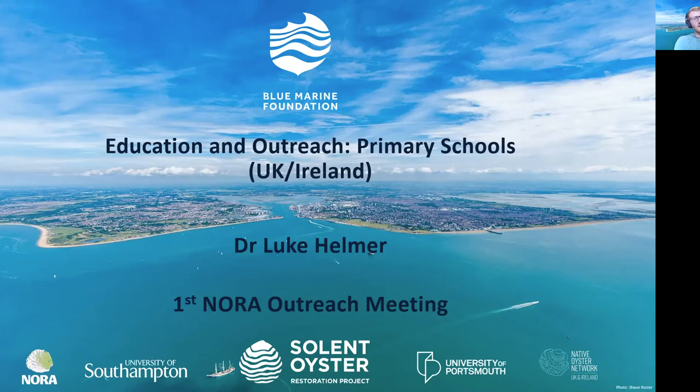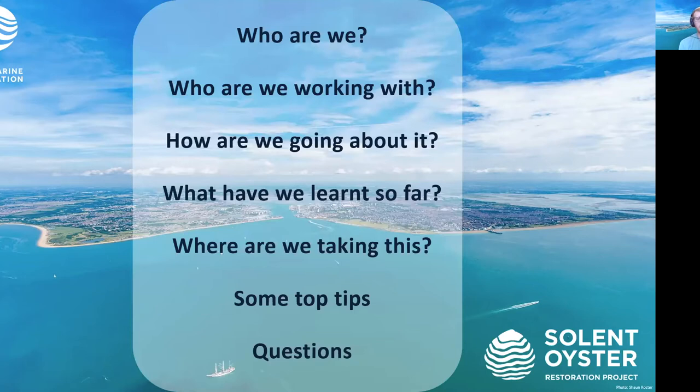Today I'm going to talk about who we are, who Blue is, who we've been working with, how we've been working, some of the lessons that we've learned so far, where we're looking to take it in the future, some of the top tips that we've got, and then some time for questions at the end.